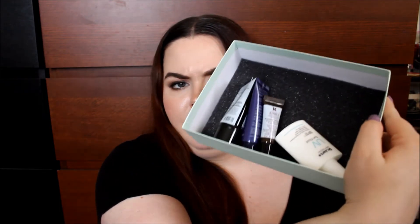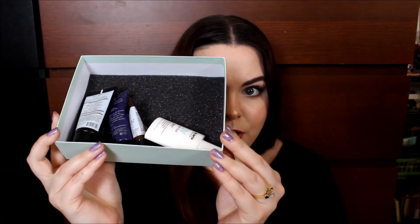I don't know what Birch Box is up to because they didn't send me any tissue paper or pillow packs. Everything was just rolling around in here with this little bit of foam in the bottom. Here is the card — I don't care what it says, but on the back it tells you the products that you received and the full-size prices. And then they also threw in an advertisement for the new Benefit Brow stuff.